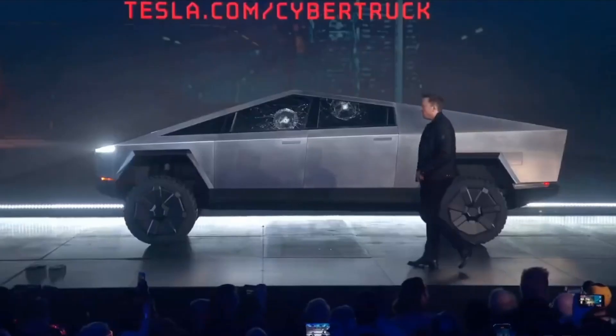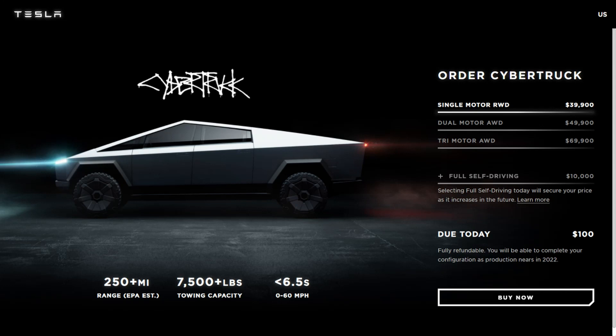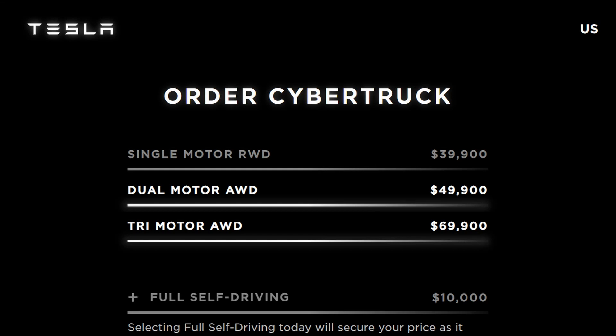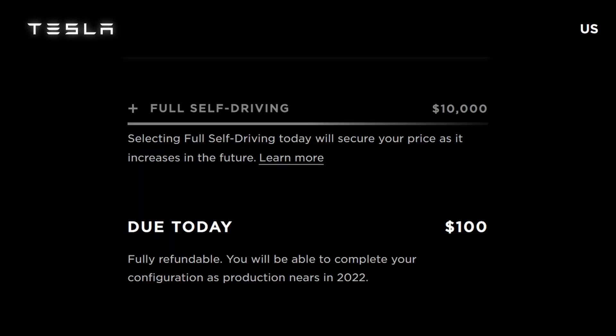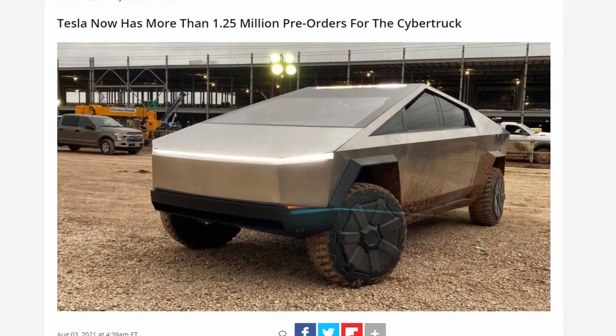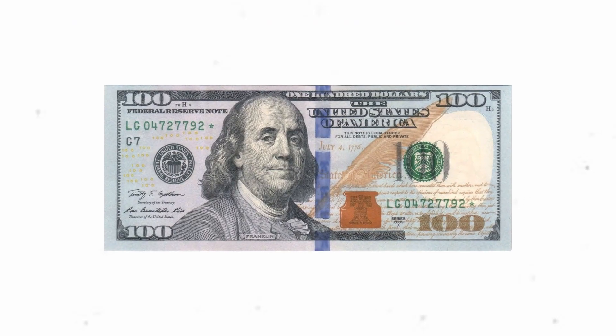With all these amazing features, you're probably wondering: how much does it cost? Interestingly, the Cybertruck is cheaper than one would expect. The single-motor is going for $39,900, the dual-motor for $49,900, and the tri-motor for $69,000. For an added $10,000, you can also get full self-driving capability. One can pre-order the car for $100, which is completely refundable. As of this moment, it has received over one million pre-orders — and with that price, we aren't really surprised.